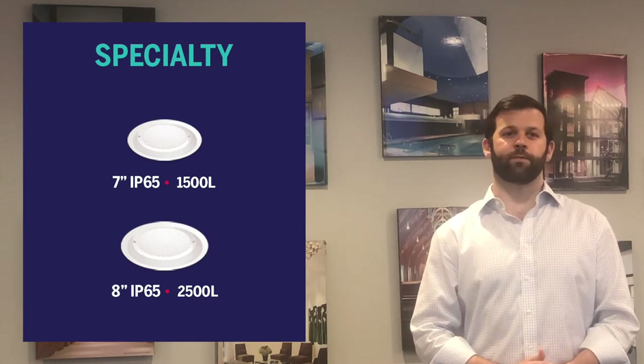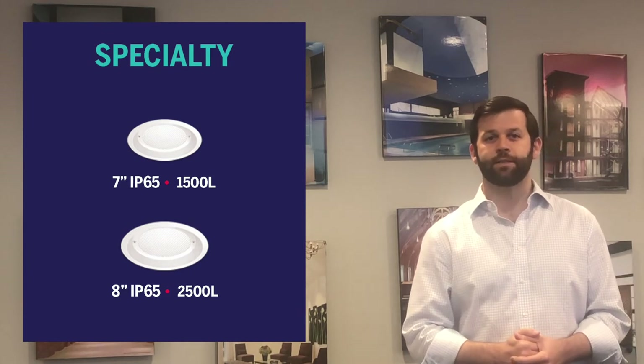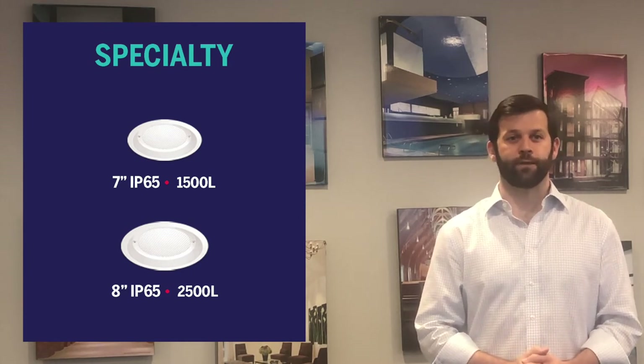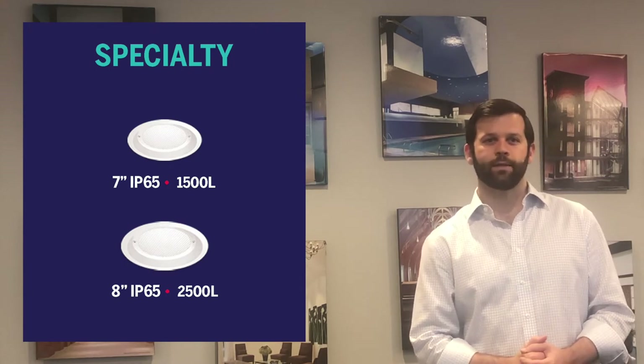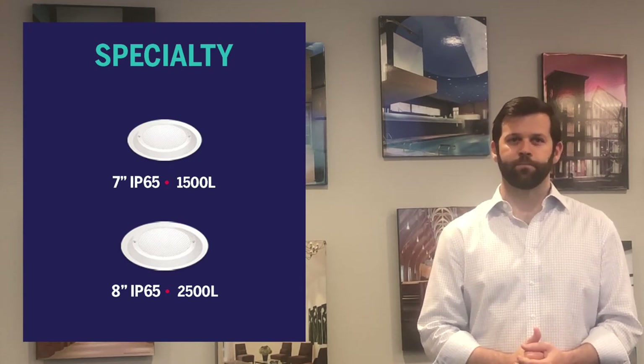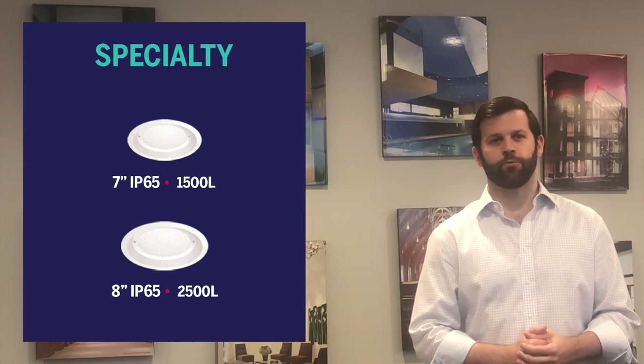Curlin also offers several specialty fixtures. Our seven and eight inch downlights have an IP65 rating to help reduce infection. This is becoming more prevalent as we recognize the need for a sealed fixture to reduce the amount of airborne pathogens that can be transferred throughout the hospital.